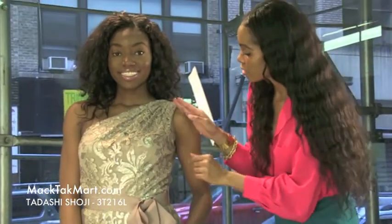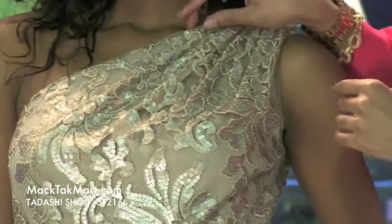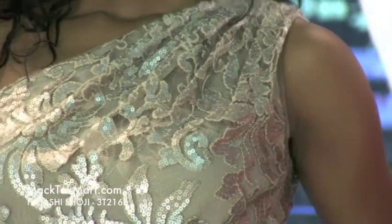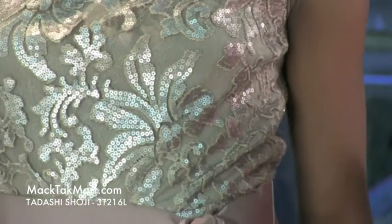This dress is sequined all over with an underlay of lace and knit work. The sequining is just giving this dress exactly what it needs, all over the body of this dress.